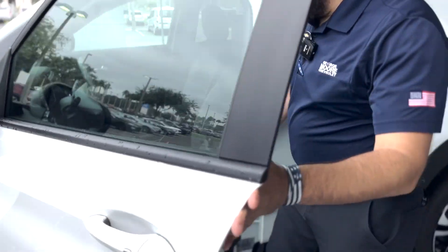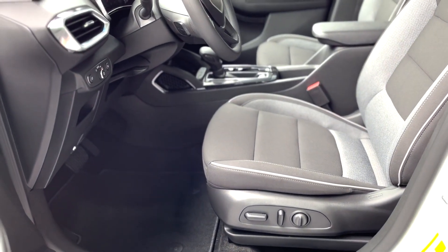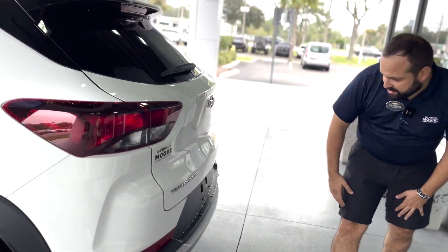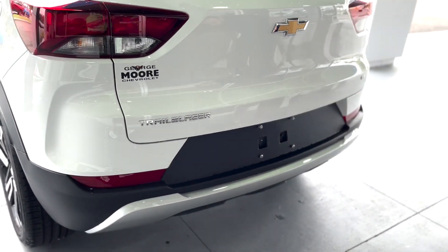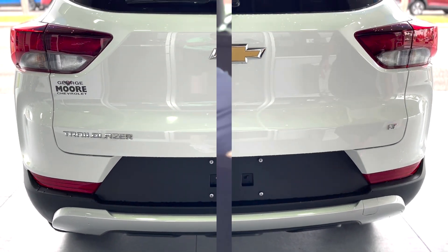As you can see right here on the driver's side, we do have the automatic adjuster. This vehicle also comes with a rear camera, so when you're backing up you are able to see what you've got behind you.